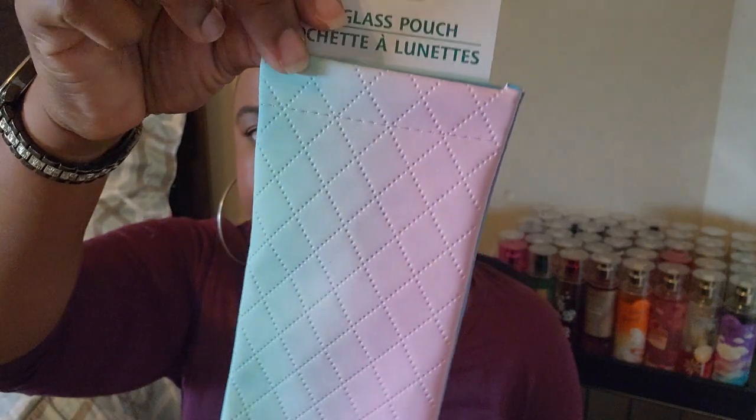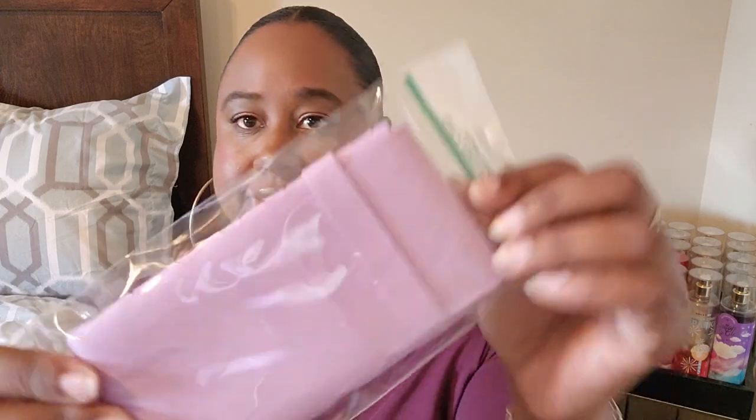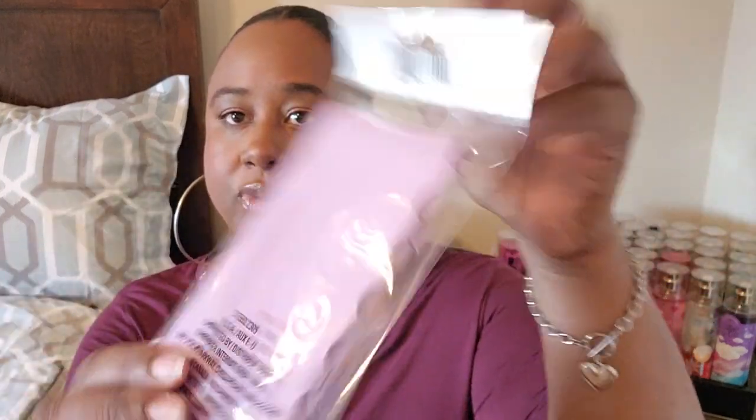They also have some different sunglass cases and I had to get them. The first one has a beautiful purple, blue, and green color — I thought it was so pretty to put your glasses or sunglasses in. They had this other sunglass case as well. They were really coming through with the cases, especially in purple, so I thought that was cute.